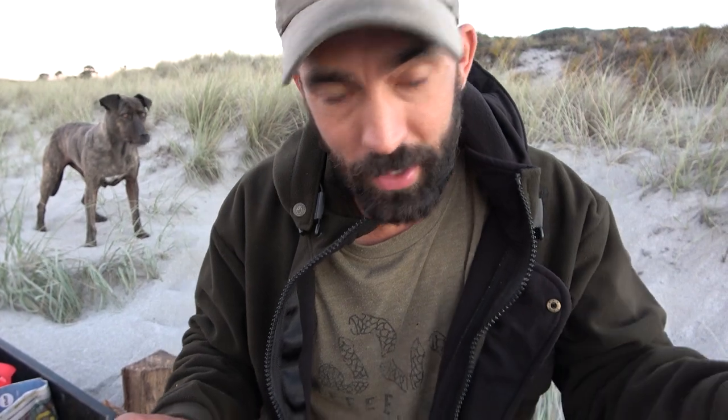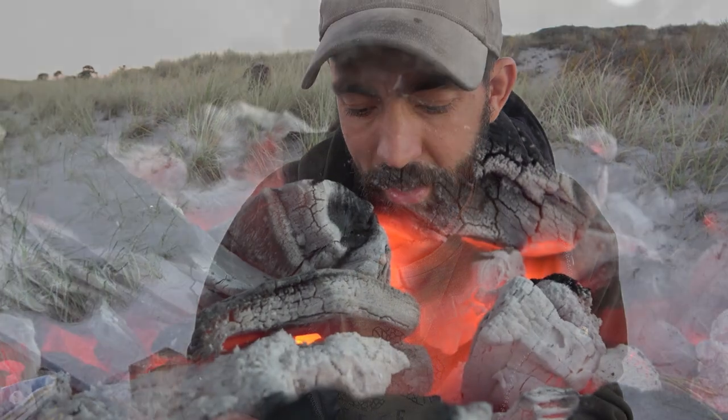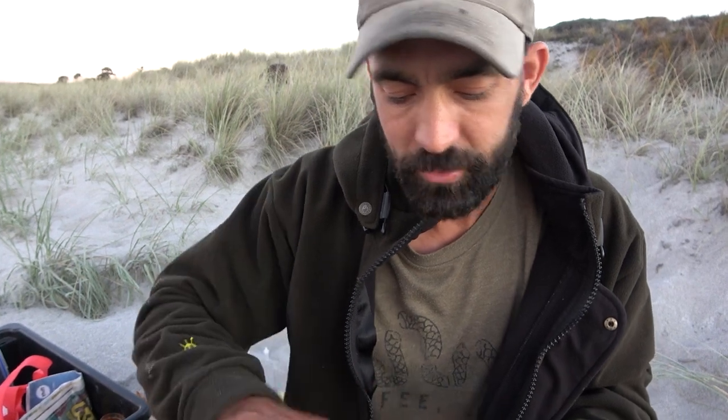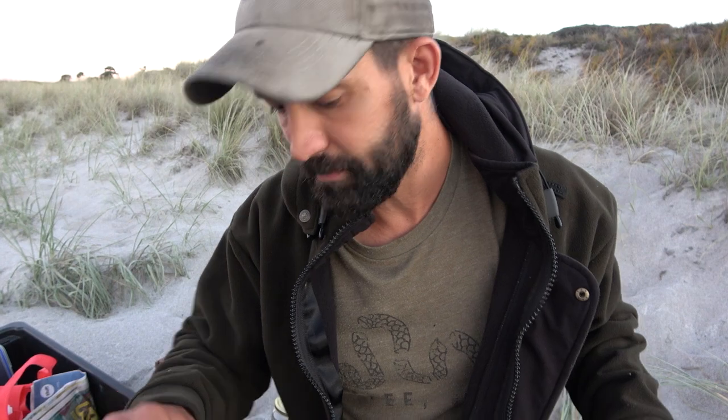I've already filleted some of the fish we caught earlier in the week. It's sitting in Tupperware in the chilly bin, so I'll just bring that over and take the little pieces of finely filleted fish and carefully place them in. With the embers where they are it'll cook through nicely — about five, six, seven minutes. Turn them over, make sure it's cooked evenly, and good to go. I'll go grab that fish.